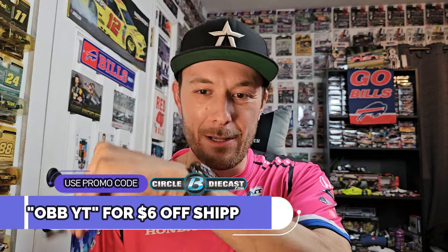So what is up diecast collectors? This is your boy OBB, the diecast news guy. My apologies for that minor inconvenience that just happened right outside my doorstep. It is time to do some unboxing for my good friends at Circle B Diecast. You're probably wondering what the B stands for — it is basically your plan B, ironically, the original name of Circle B Diecast, to get NASCAR Diecast. If you use my promo code OBBYT down below, if you order five cars, shipping is $6. More than that, it's like $12 or $13. So it's either half or free if you use that promo code.